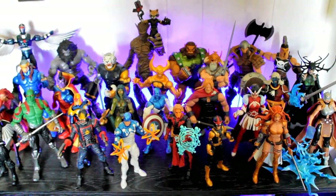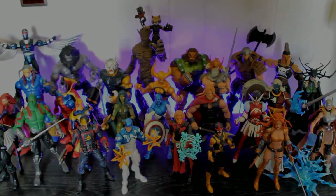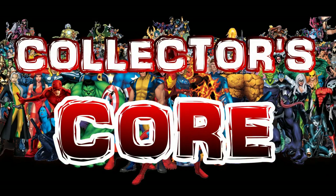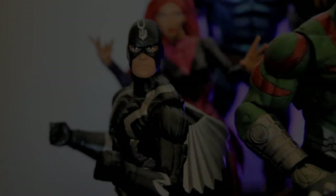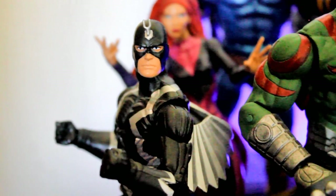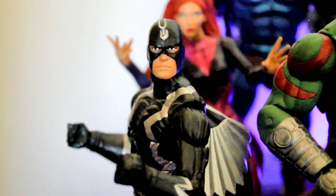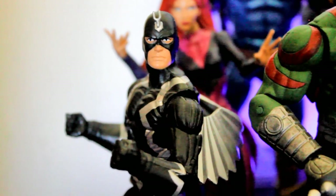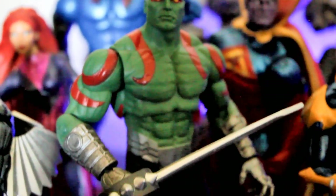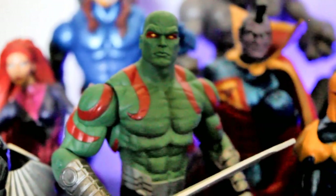What's up everybody, welcome to Collector's Core! It's time for the Marvel Legends collection 2017. Up first I'm going to start off with my Guardians of the Galaxy slash Thor setup. We've got Black Bolt here — an SDCC exclusive from a few years back. This is actually the Marvel Select Drax, but he is probably the best-looking comic book version of Drax in my opinion.